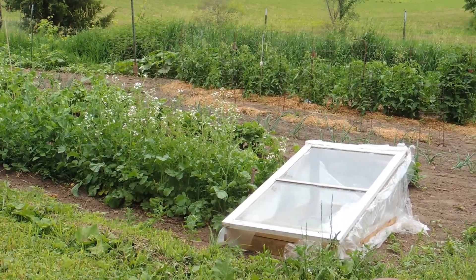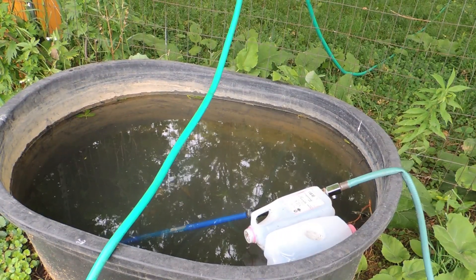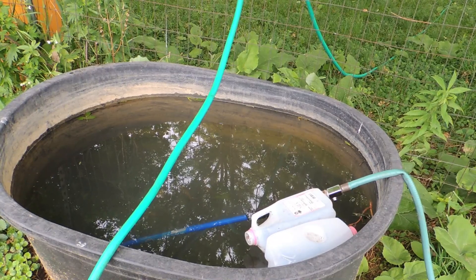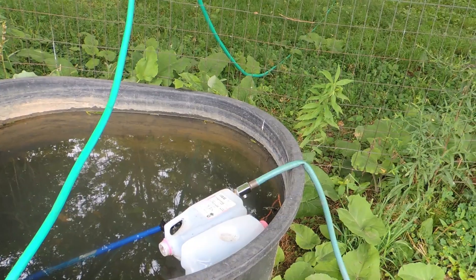The cold frame. I've got a watering tank that I use for dip-out, but I also have hoses from the yard hydrant.